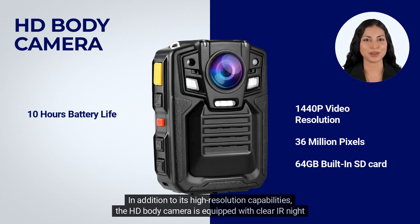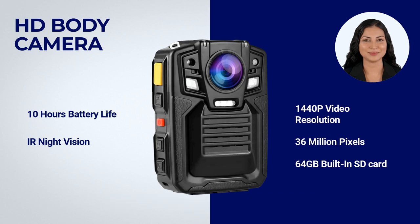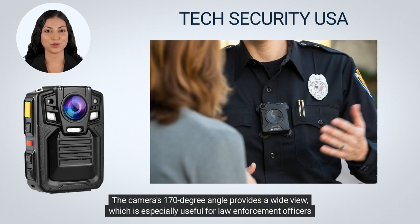In addition to its high resolution capabilities, the HD body camera is equipped with clear IR night vision, enabling you to record footage in even low light conditions. The camera's 170 degree angle provides a wide view, which is especially useful for law enforcement officers who need to capture footage of large areas.